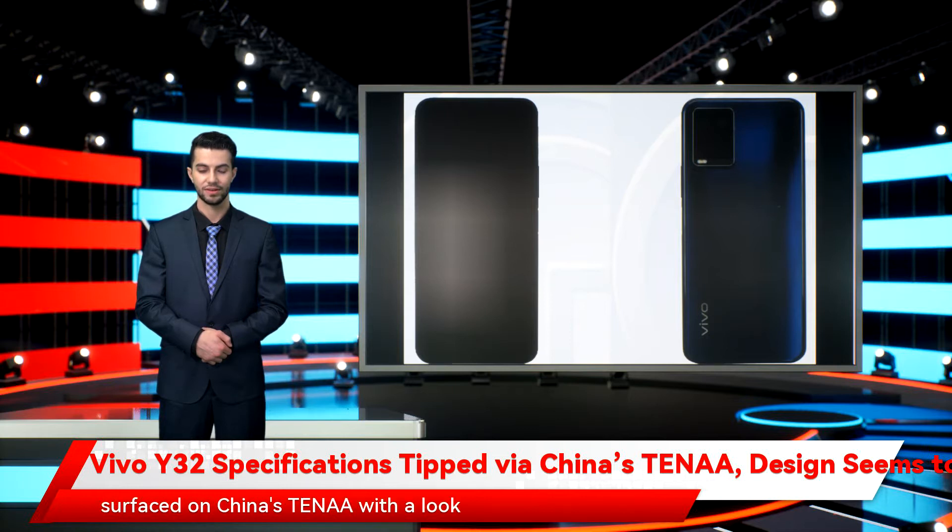Vivo Y32 has purportedly surfaced on China's TENAA with a look and feel similar to that of Vivo Y33s. The new Vivo phone appears to have a waterdrop-style display notch and multi-camera setup on the back. It also seems to have a gradient finish, which is a common characteristic among all budget and mid-range Vivo phones.